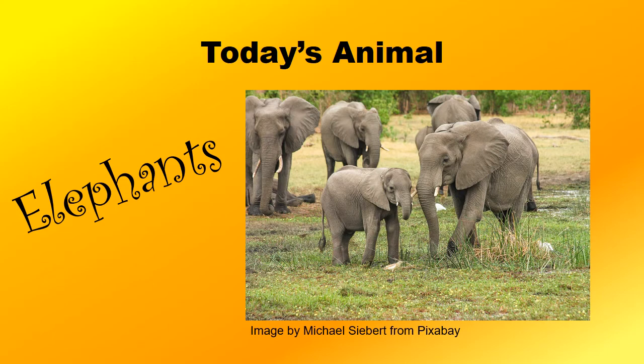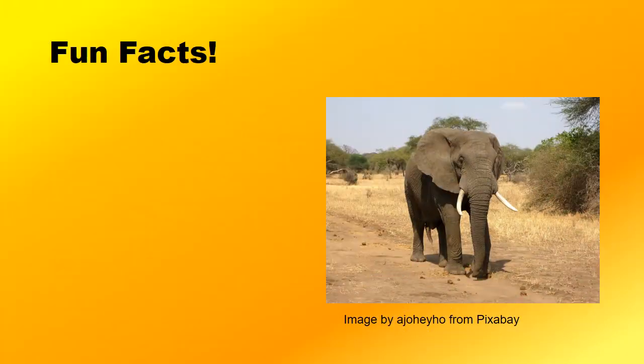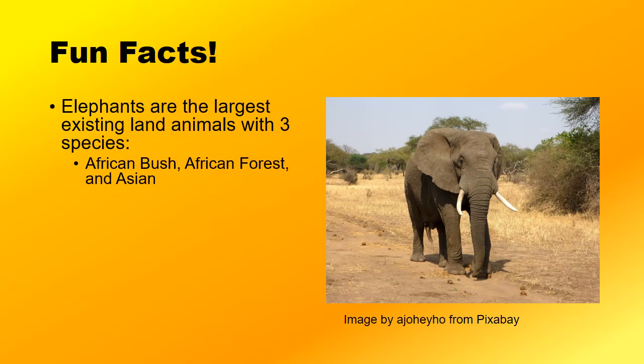Let's look into some facts about our favorite pachyderms. Let's be like an elephant and not forget our fun facts. Elephants are the largest existing land animals, with only three species: the African bush elephant, the African forest elephant, and the Asian elephant.